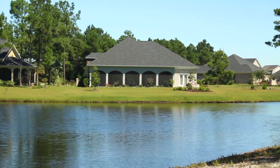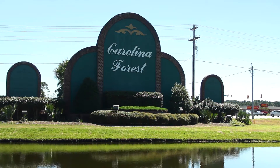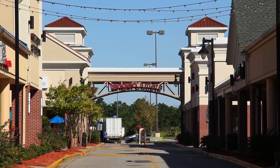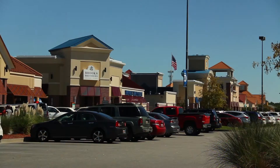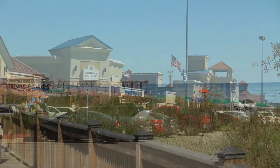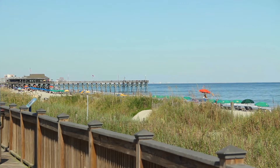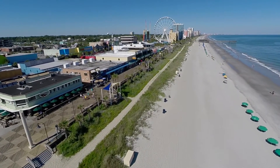Best of all, Covington Lake East is located within the Carolina Forest area. Some popular attractions include the Tanger Outlets, Carolina Forest Recreation Center, and multiple restaurants and shopping centers, all only a short car ride away. And if you love the beach, you're in for a treat — the beach is just as close, less than nine miles away.